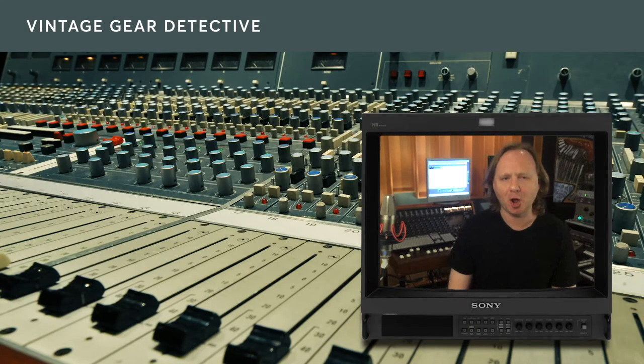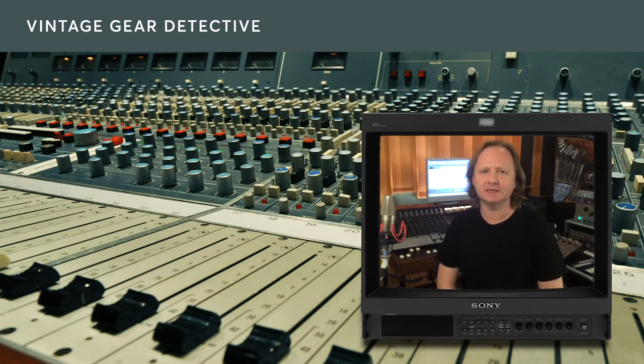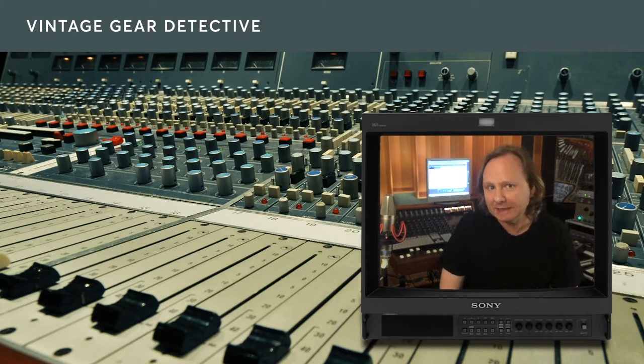Hi, Jamie back with you again. I hope you are very, very well indeed. I wanted to talk about a fun little subject: vintage audio gear detective, or being the detective.